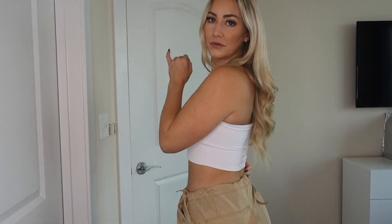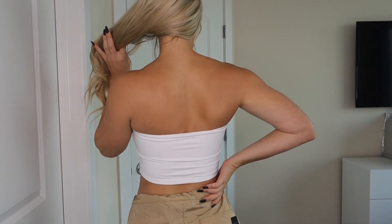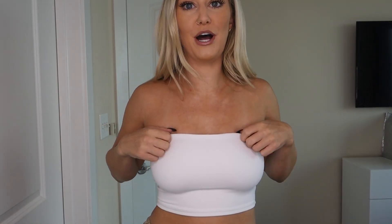Up next I got this crop tube top from Express and I got this in a size extra small. I sized down because I read the reviews, and a lot of times with tube tops I just size down to make sure it's going to stay in place — there's nothing worse than a tube top that's too loose and falls down on you. I'm glad I sized down. It totally works in extra small. It is double lined so you don't need to wear a bra, and it has that silicone lining at the top. I liked it so much I bought it in black and white, and I bought the dress version too.